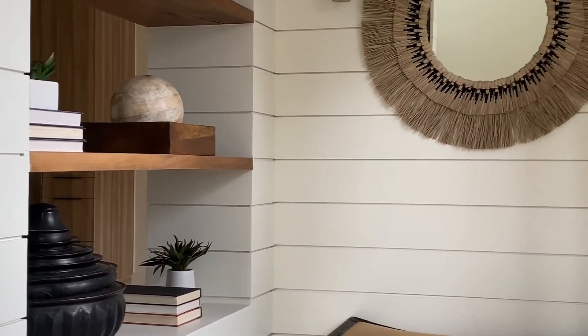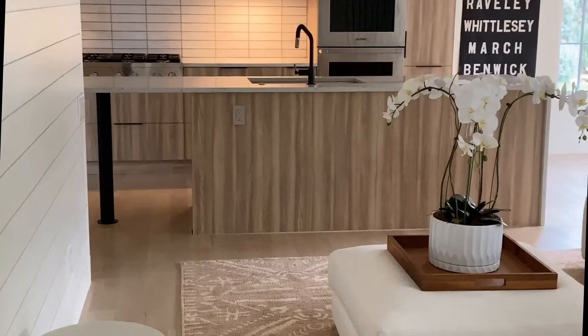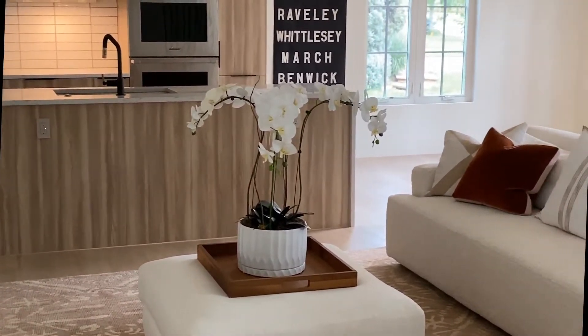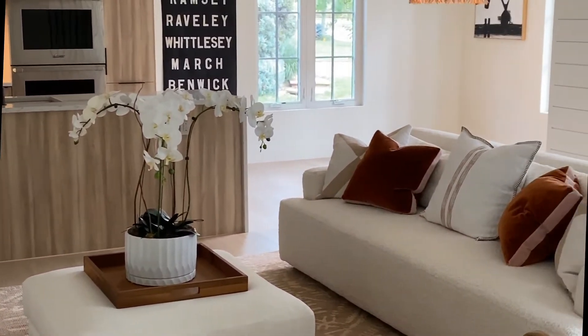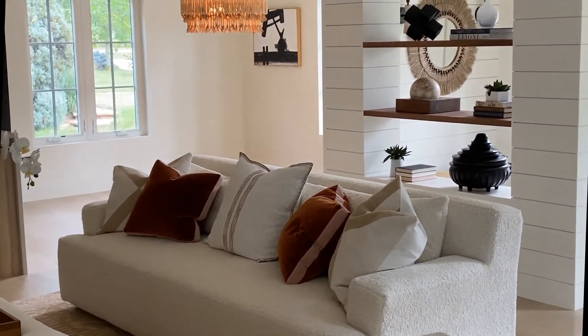Upon entering the front door you'll be greeted by a shiplap accent wall, built-in shelving, and the perfect nook for an interior front entry bench. As you travel throughout the home, one of the airy features you'll notice is the natural whitewashed oak floors. Paired with the perpendicular lines of the white shiplap, the design leaves you feeling instantly relaxed.